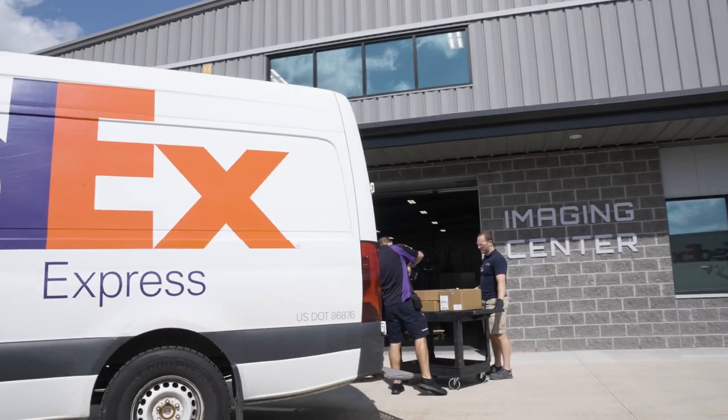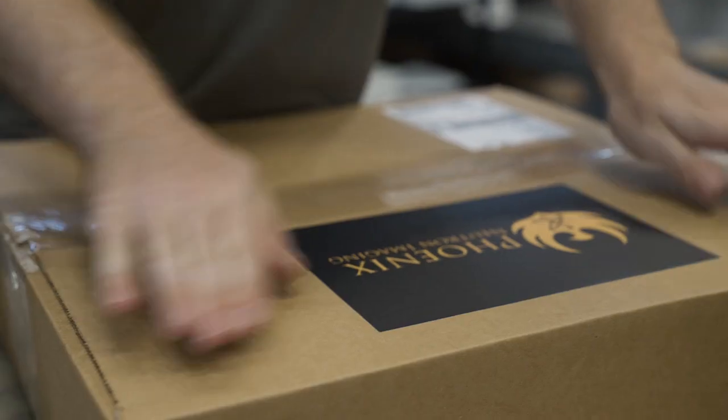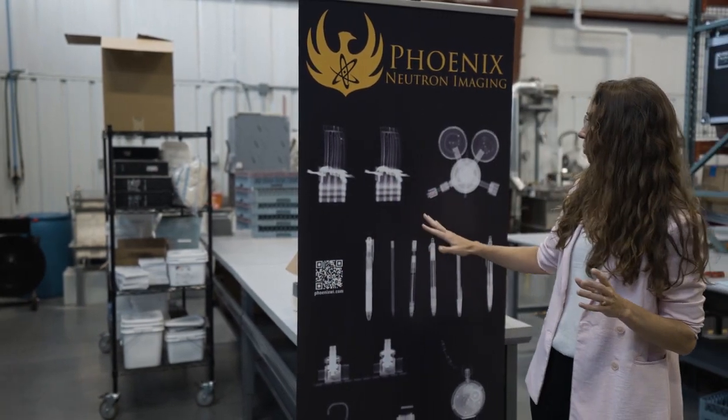Come over here — this is our shipping and receiving area. One of the things that we do at the Imaging Center is we image what are called energetic devices. Energetic devices are small components that have limited amounts of explosives in them. They're formed with a thick metal housing and light amounts of explosives on the inside, and x-rays have a hard time penetrating that thick metal. You can see some examples here.